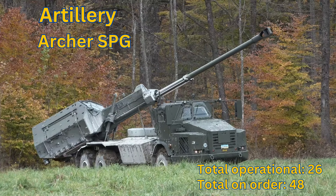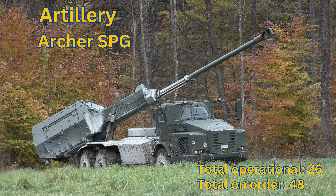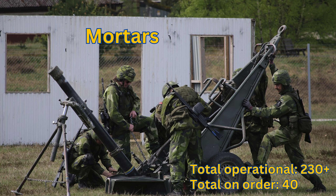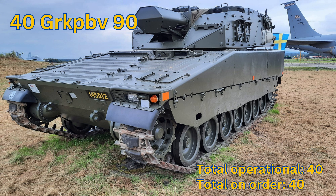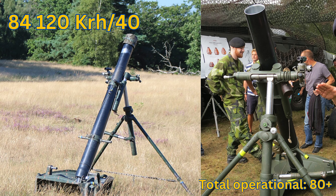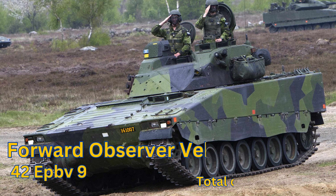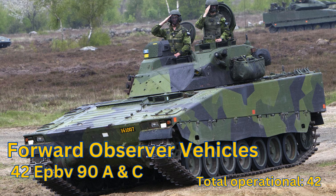Artillery — Archer Self-Propelled Gun: Total Operational 26. Mortars: Total Operational 230+. GRKPBV 90: Total Operational 40. 120 KRH-40: Total Operational 80+. GRKM 84: Total Operational 215+. Forward Observer Vehicles — EPBV90A & C: Total Operational 42.